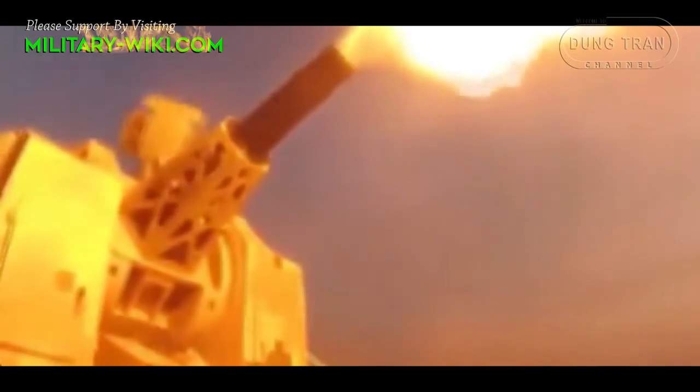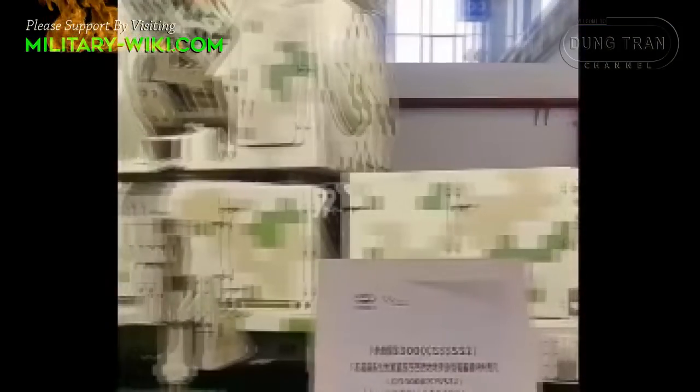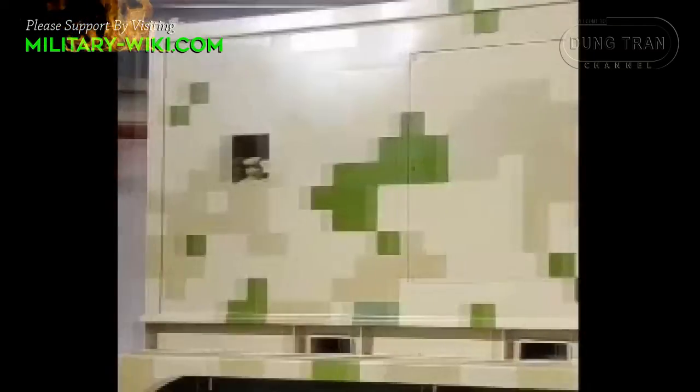China's defense industry is making great strides in every field. At Airshow China 2022, China introduced a close-range defense system, the LD3000, an 11-barrel 30mm Gatling design which is mounted on a two-axle trailer.